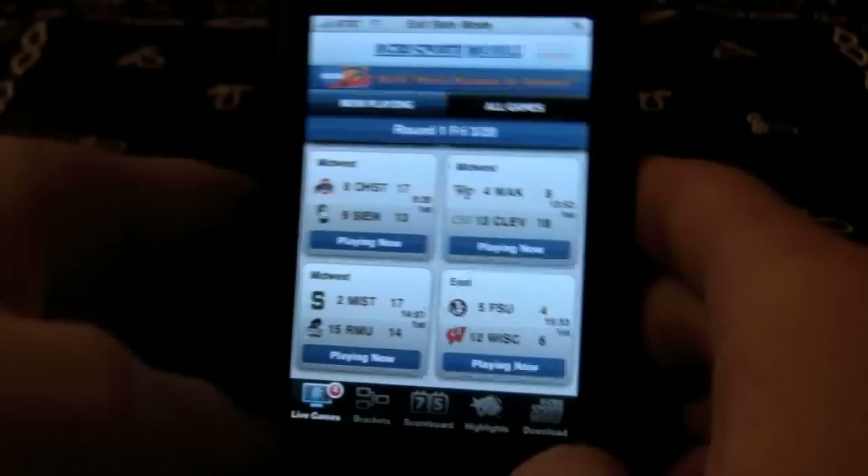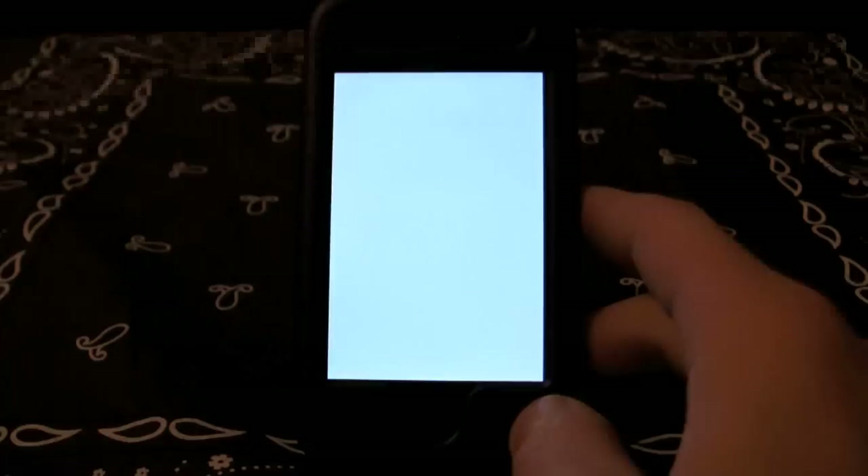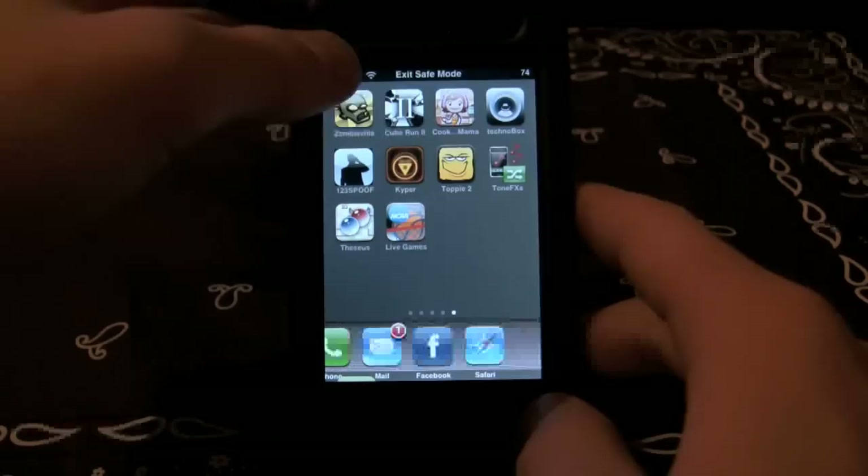The interface is very slick — very simple, very easy to use. I have to use safe mode when I use this app when I'm jailbroken. If you don't have a jailbroken phone, you don't have to worry about this. But I had to get into safe mode because it was giving me problems.